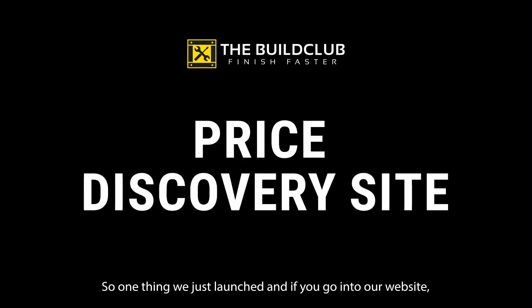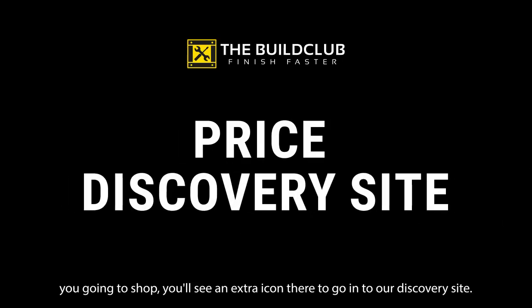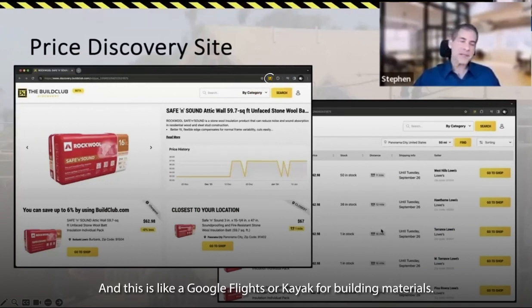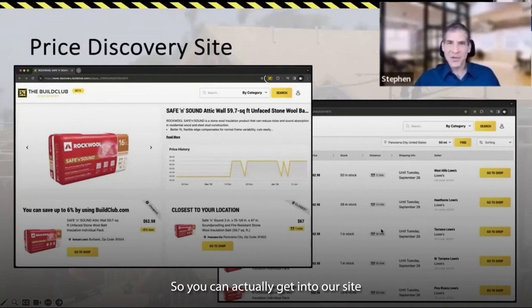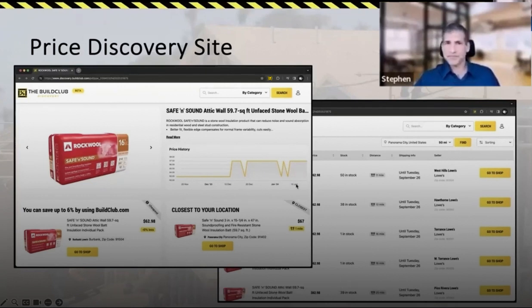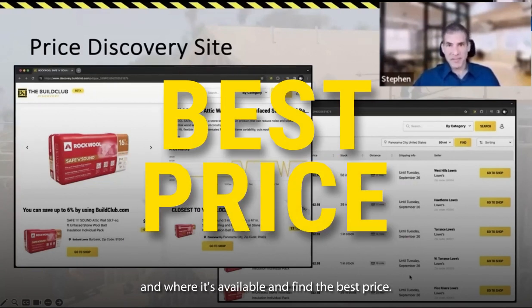So one thing we just launched — if you go into our website under shop, you'll see an extra icon to go into our discovery site. This is like a Google Flights or Kayak for building materials. You can actually get into our site, see a histogram of the price history for that product, and see a list of all the materials, where it's available, and find the best price.